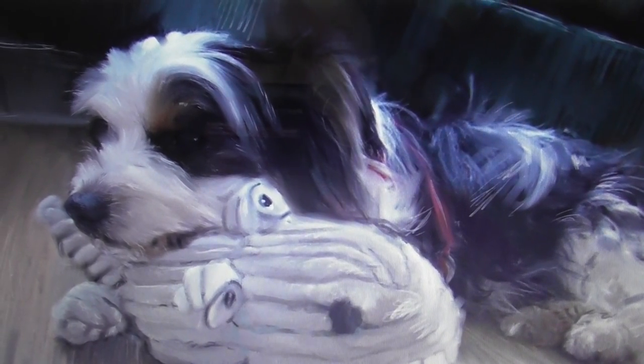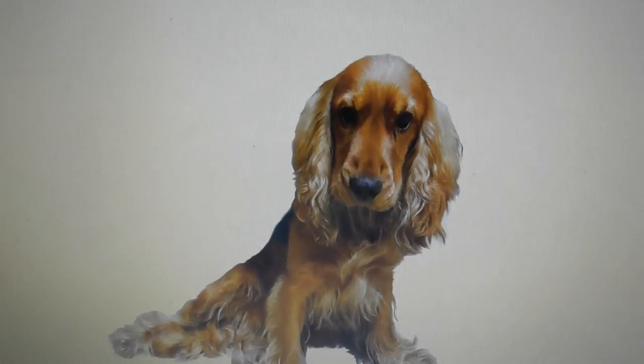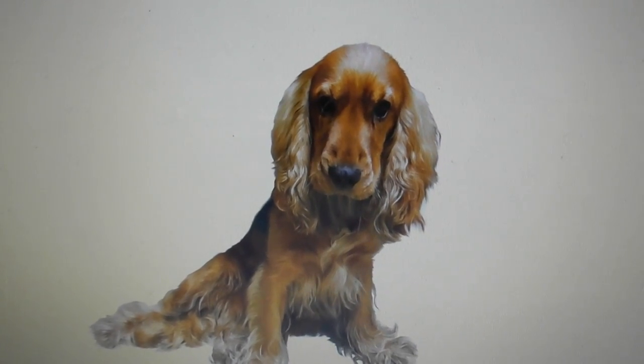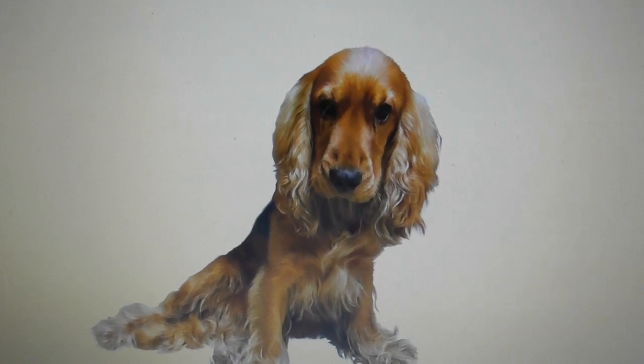I must emphasize again that none of these paintings are photoshops. They have nothing to do with photoshop.